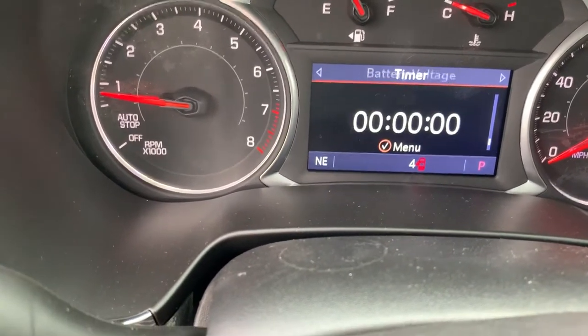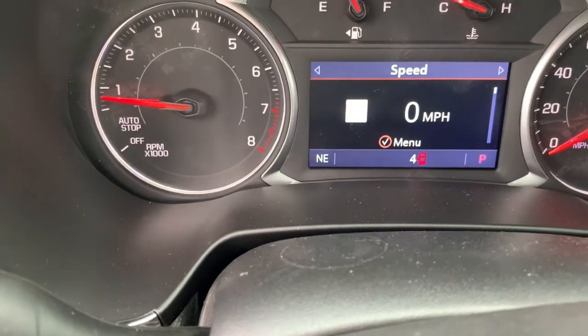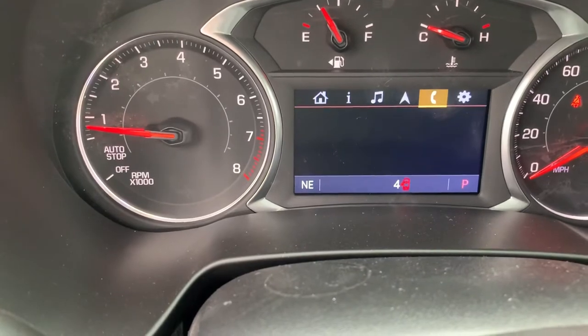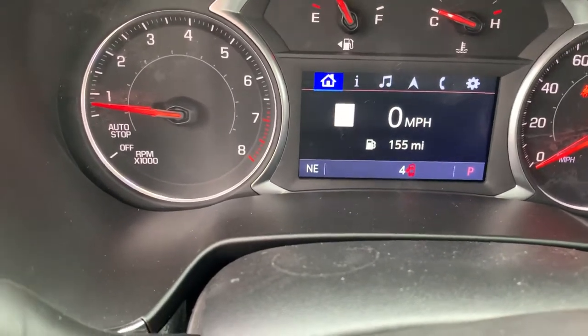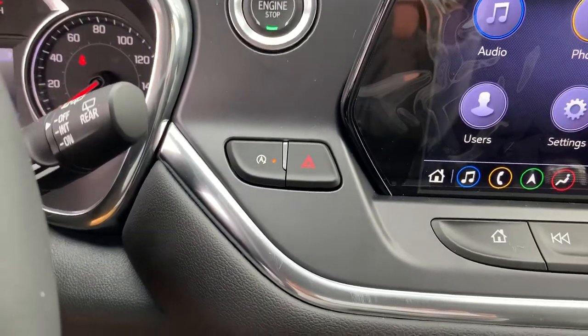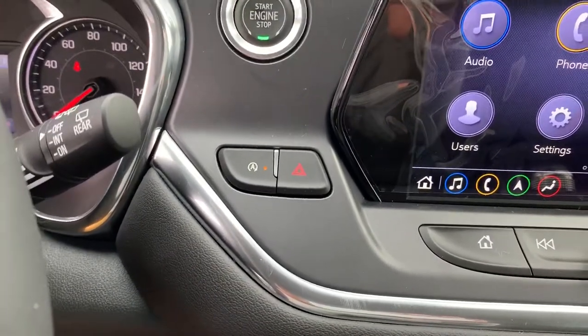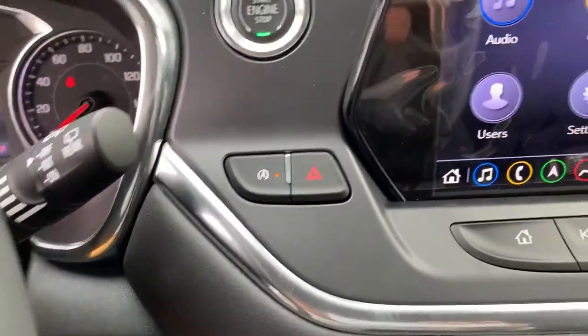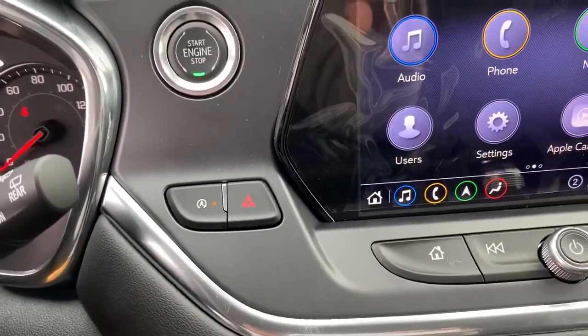We have oil life, tire pressure sensor, air filter life. We can check the diagnostics of the vehicle right inside the vehicle, which is super cool. We can play around with the audio, navigation, and phone settings as well. This does have the auto stop-start feature — you can shut that off. When the engine's warmed up and you come to a complete stop, the engine will shut off. It's mostly an emissions thing, saves a little bit on gas.